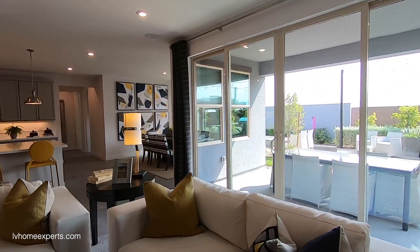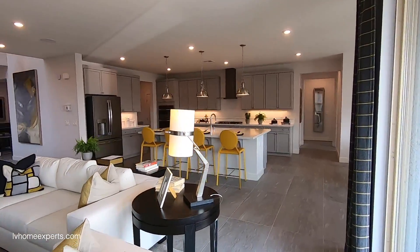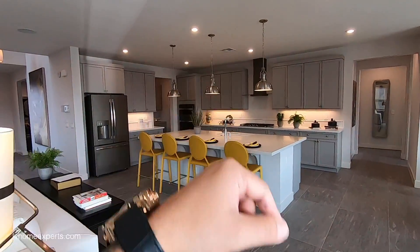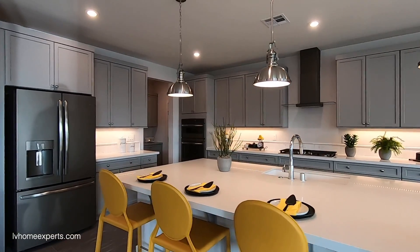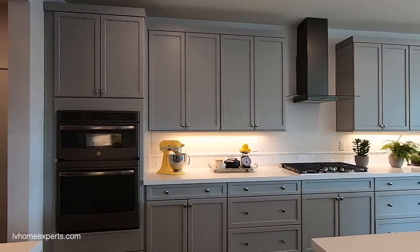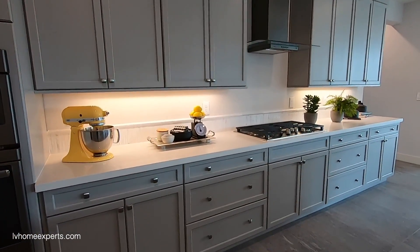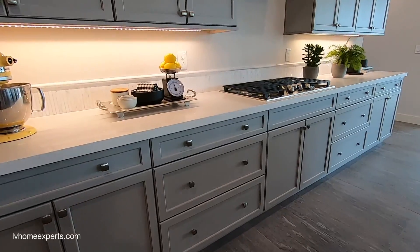They did the option on the pendant lighting here and it's really nice — I like that. The cabinets are an upgrade but I don't think these are level-seven cabinets; these are just regular painted shakers.